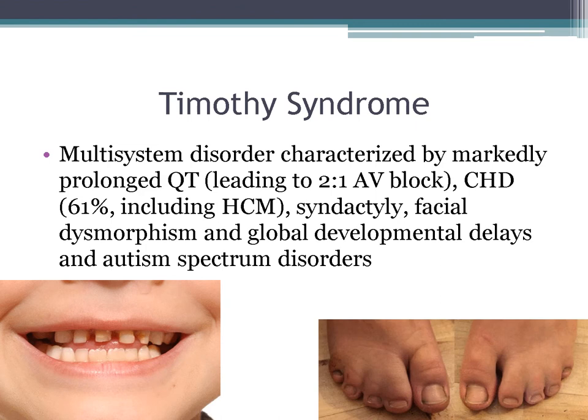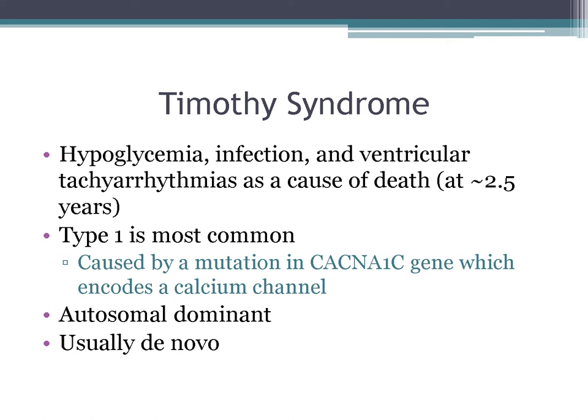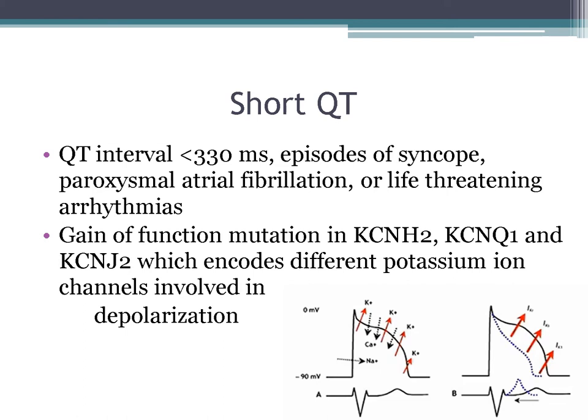Timothy syndrome is a multi-systemic disorder with prolonged QT that can lead to heart block. The most common congenital heart disease is hypertrophic cardiomyopathy. Patients also have syndactyly, global developmental delay, facial dysmorphisms, and can be on the autism spectrum. They are prone to low blood glucose, infection, and typically die from ventricular arrhythmias at an average age of 2.5 years. Type 1 is caused by a mutation in CACNA1C (a calcium channel gene), is autosomal dominant, and usually de novo. Short QT is a QTc less than 330 ms, associated with syncope, AFib, or life-threatening arrhythmias.